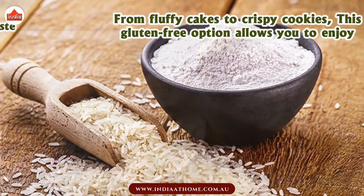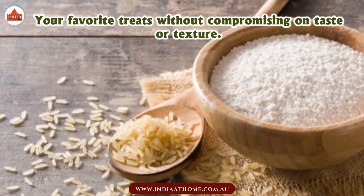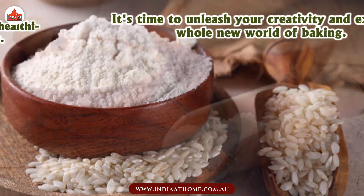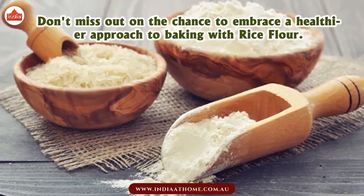This gluten-free option allows you to enjoy your favorite treats without compromising on taste or texture. It's time to unleash your creativity and explore a whole new world of baking. Don't miss out on the chance to embrace a healthier approach to baking with rice flour.